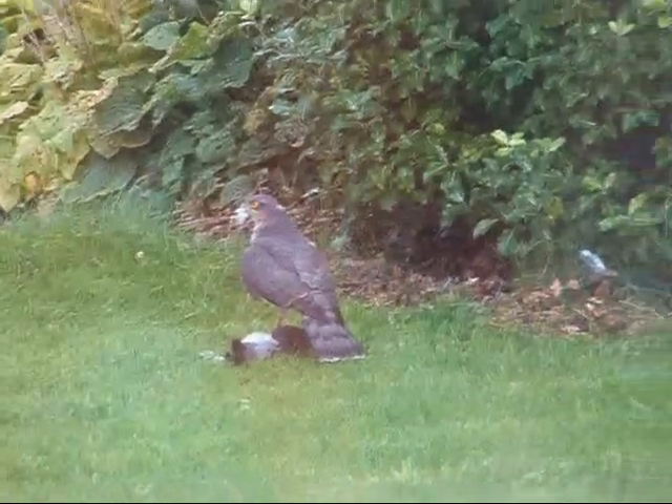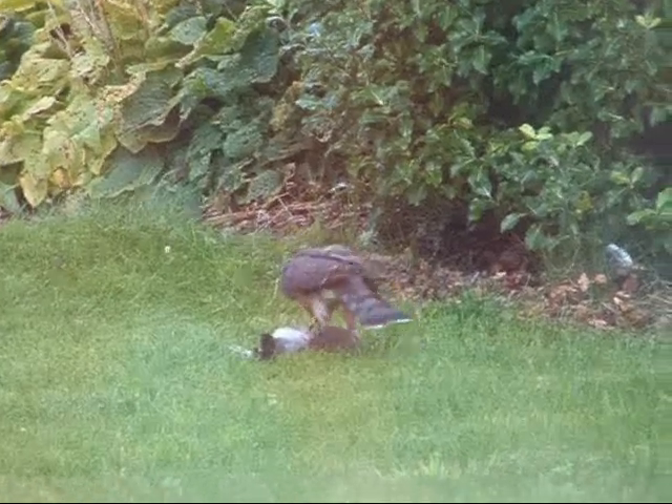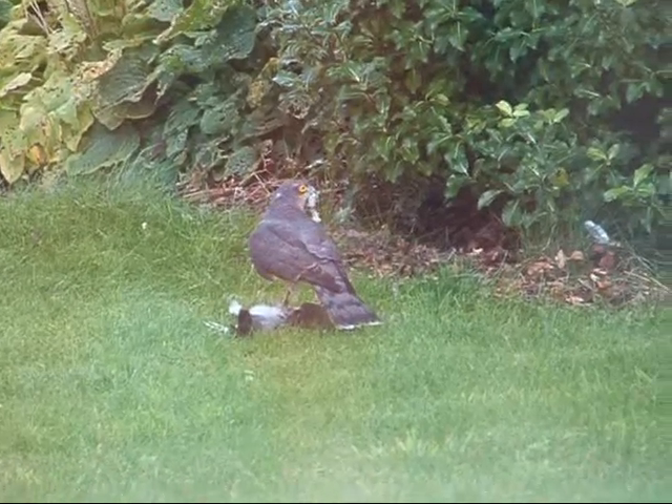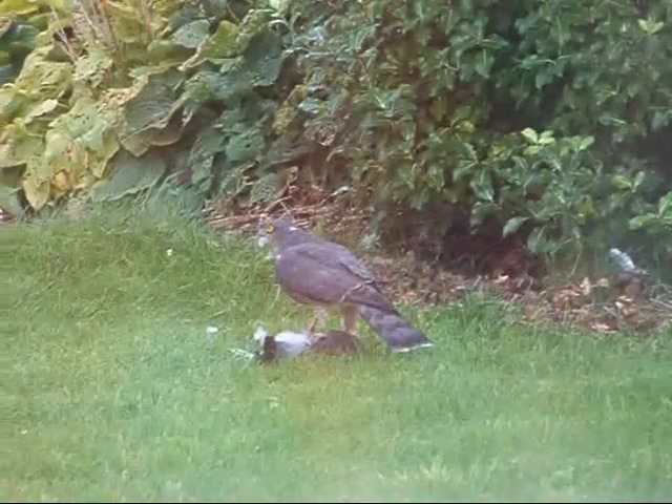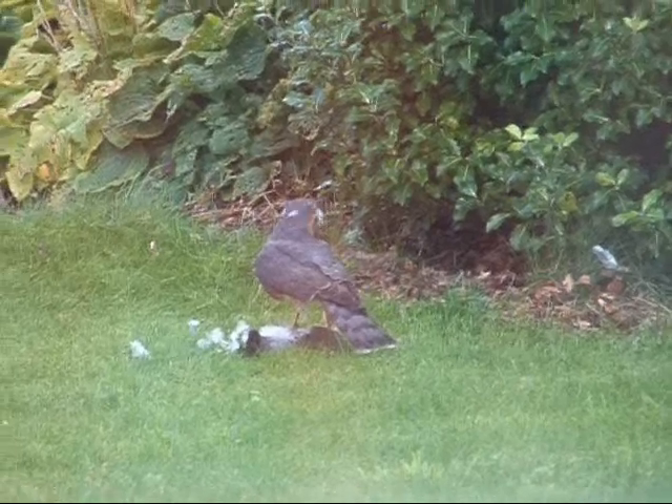It's phenomenal. Oh, there it goes — it's plucking it now. See, it's just ripped out its throat to kill it. It's been pinned on the floor for ages.